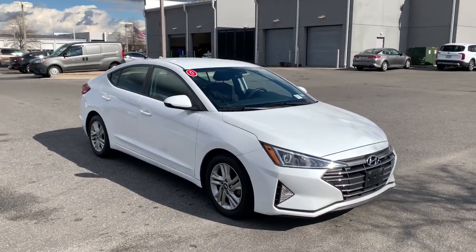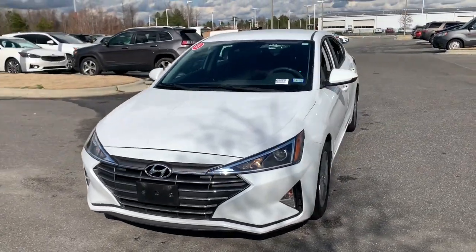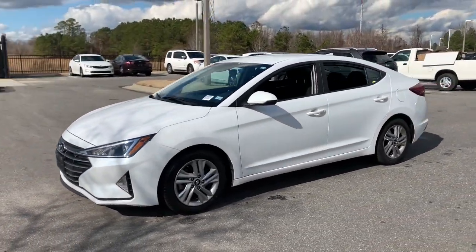Enjoy the view of this 2020 Hyundai Elantra. With less than 70,000 miles on the odometer, this vehicle stands out from the rest.